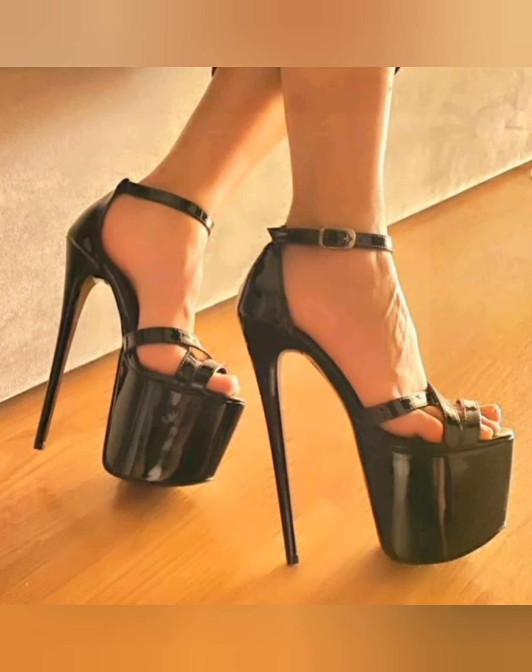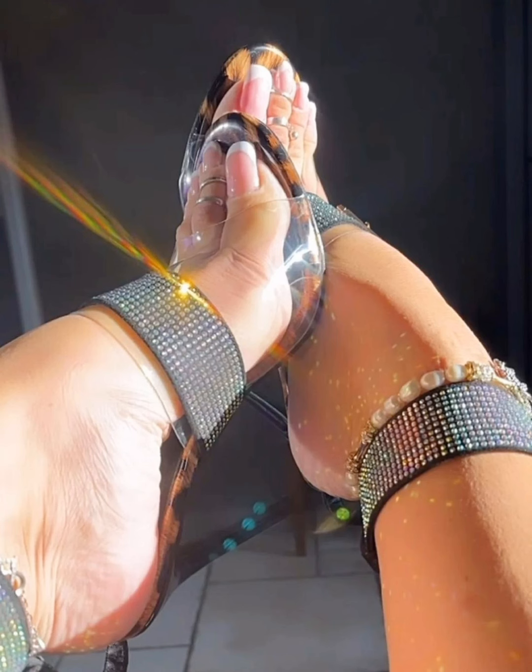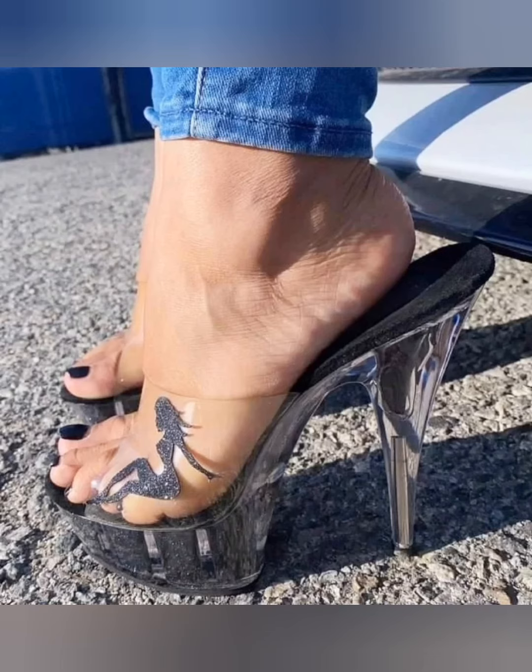I have also uploaded a collection of pointy high heels, pointy toe pumps, and toe cleavage stilettos videos on my channel — you can also watch those videos.